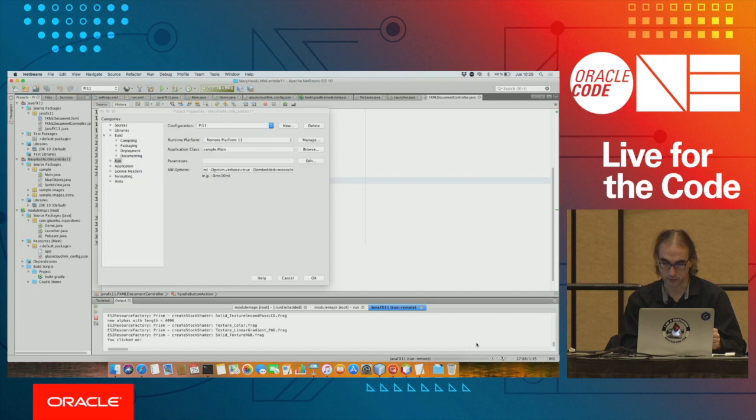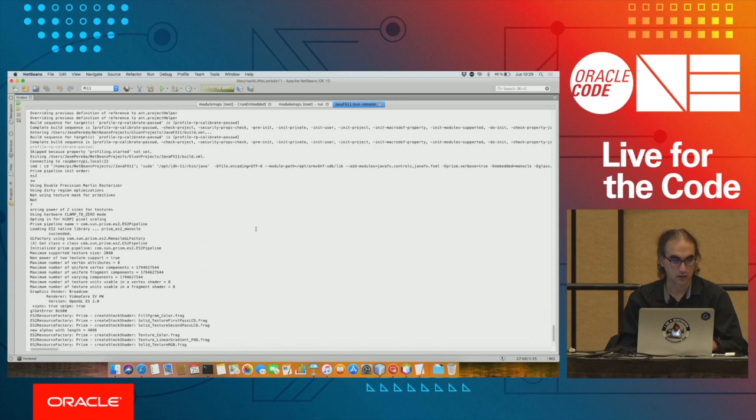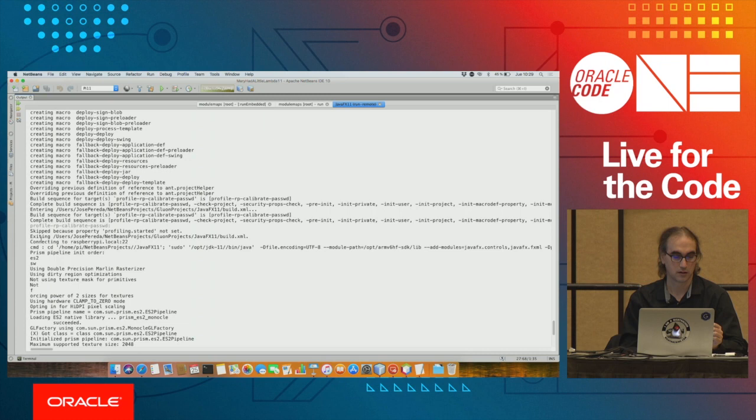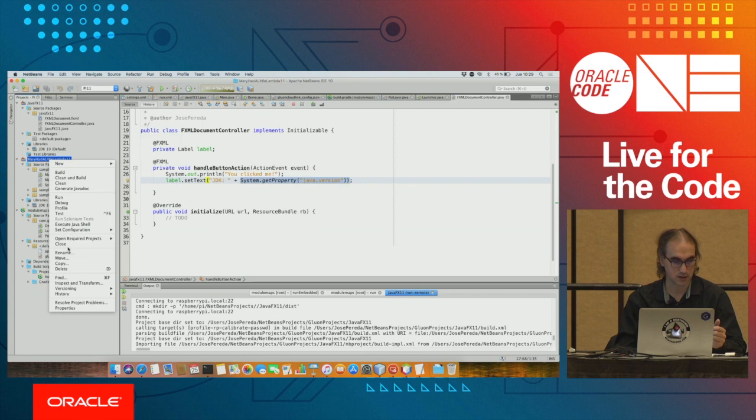Using the NetBeans remote platform is quite convenient — you don't have to leave your IDE. You can see in the console it's connecting to raspberrypi.local on port 22, which is the SSH port, and NetBeans shows you the full command line it's running and streams the logs back to your console.